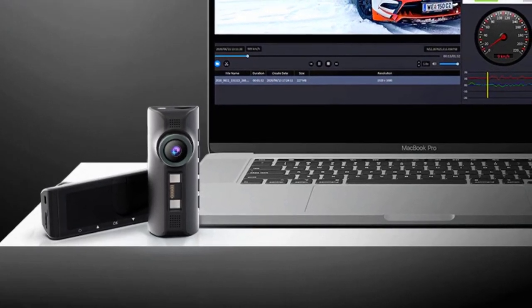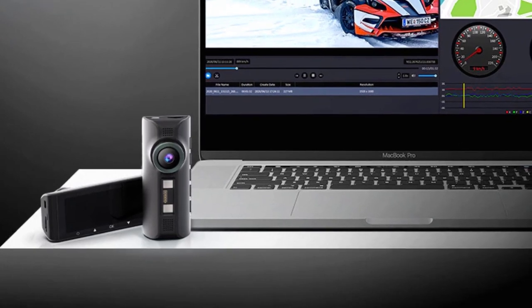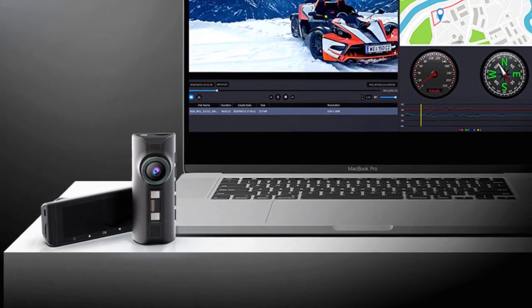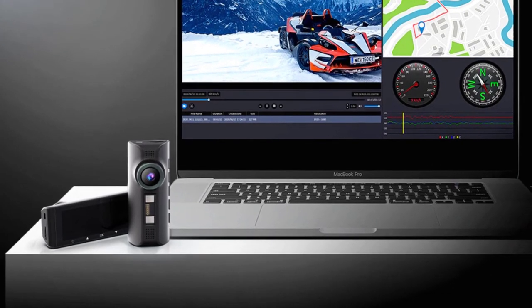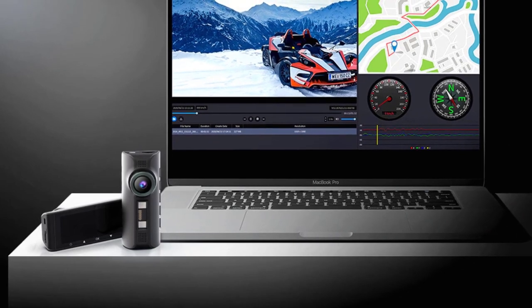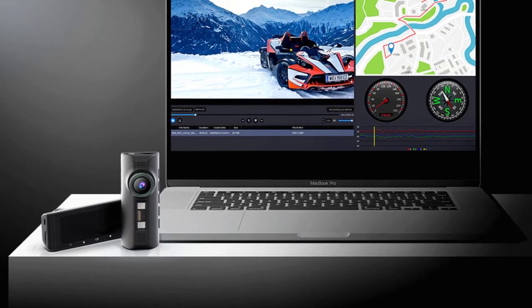Imaging sensor — Sony IMX 307. Pixels — 800 megapixels. Display size — 3 to 5 inches. GPS logger — internal. Battery — built-in. Chipset manufacturer — Novatek. Frames per second — 30.